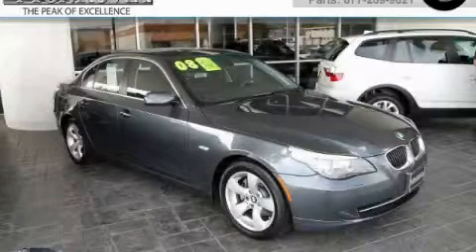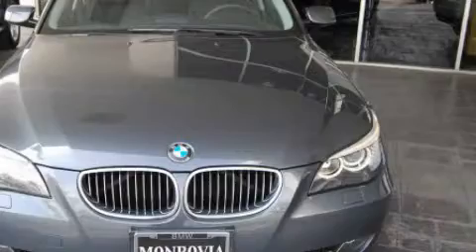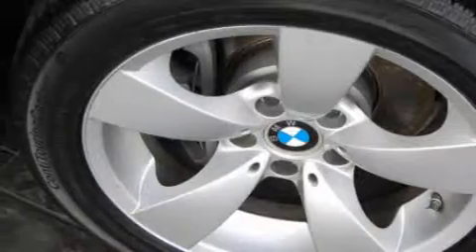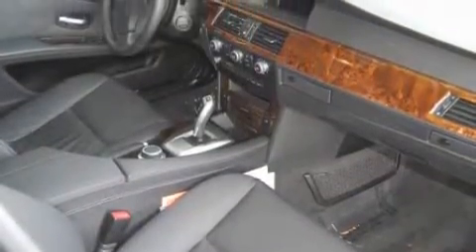This is a certified pre-owned 2008 BMW 528 with a great fit and finish. This BMW's list of numerous features includes a power driver's seat, heated washer fluid, a 10-speaker audio system, a CD player which can read MP3s, a driver's side impact airbag, a rear-view mirror, and this vehicle has just over 30,000 miles.